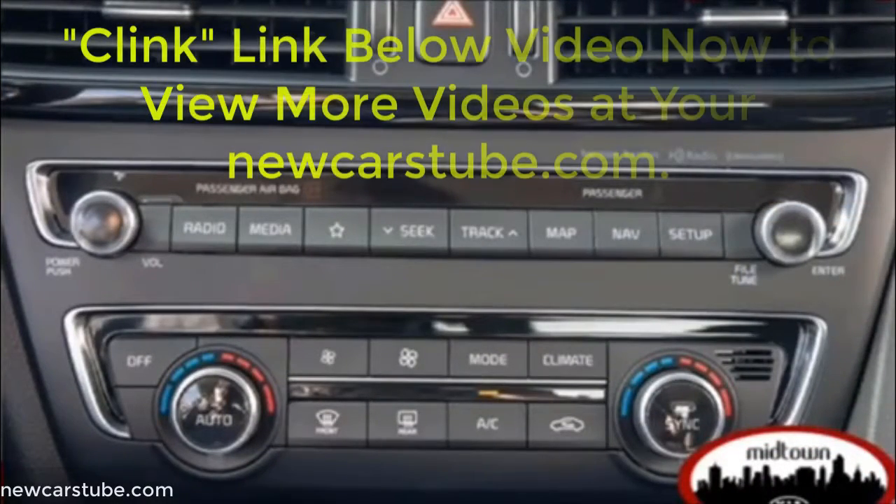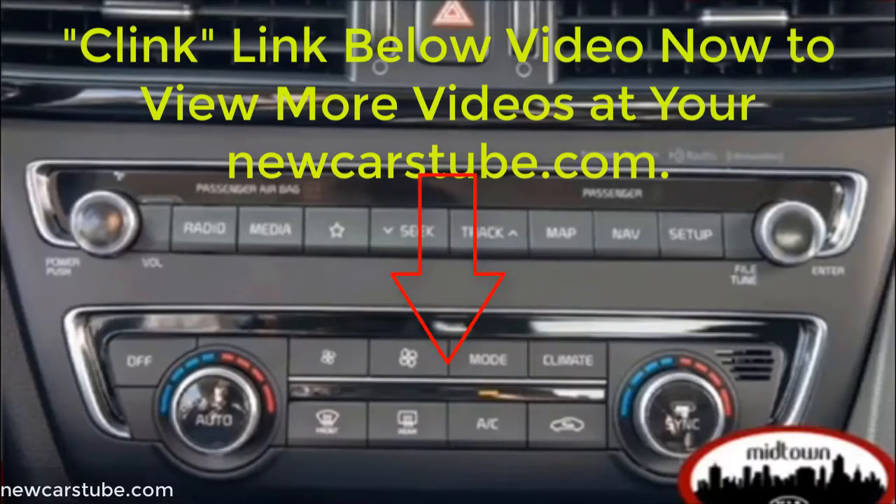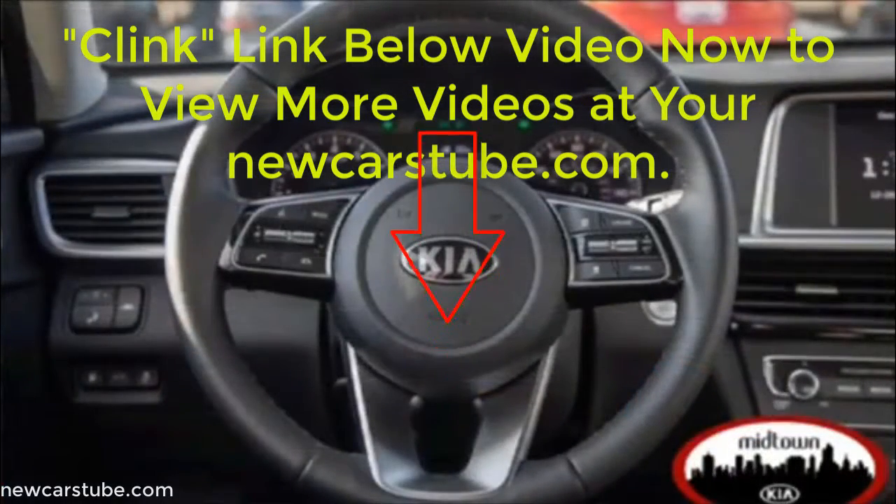For complete details, click the link in the description below this video now. Or just go to newcars2.com.